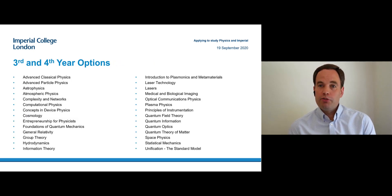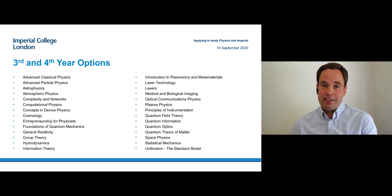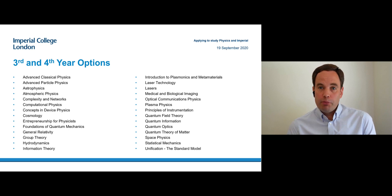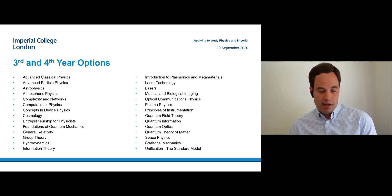Here is a list of options that we currently have available in the third and fourth year, just to show the range of what's available. They go from very theoretical things like general relativity and quantum field theory to very practical things like laser technology or medical imaging. This is a big strength of our department — we are a large physics department doing world-leading research in pretty much any area of physics, meaning we can offer this wide range of courses, all taught by researchers doing world-leading research in the area they are lecturing. Whatever area of physics you want to specialize in, you will get cutting-edge learning in that area.